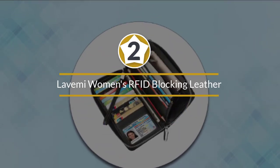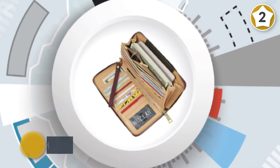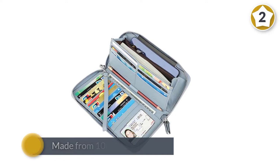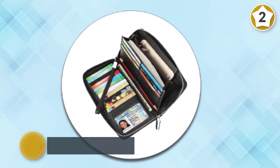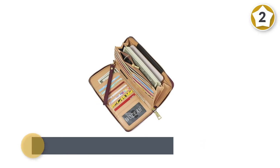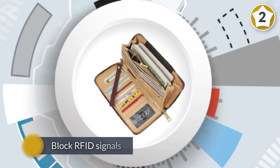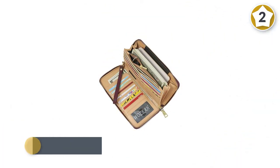Number two: Lavamy Women's RFID Blocking Leather Zip Around Wallet. This is a premium purse available at a very affordable price, made from 100% leather. Not only is it a looker, but it also comes complete with an advanced proprietary blocking material designed to block RFID signals from unauthorized scans. Incredibly roomy on the inside, it has 17 credit card slots and one ID window with a central cutout.